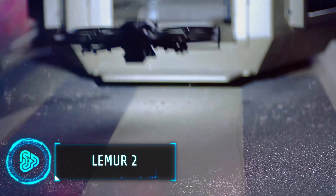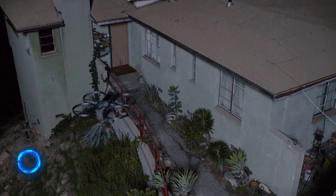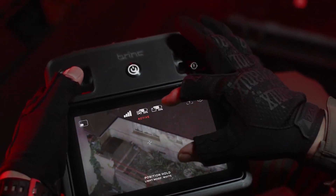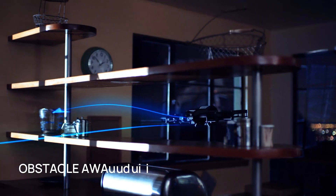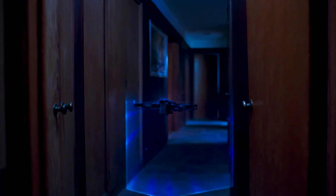Drones can be indispensable to any military operation, but most fail in rough environments. The Lemur II is a revolutionary drone that redefines tactical operations and can fly in challenging environments and indoors. It's packed with features like two-way communication, breech and clear capabilities and the ability to break glass.